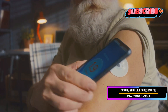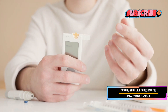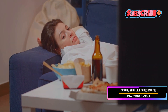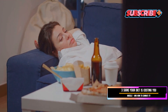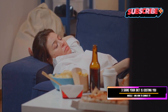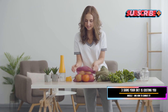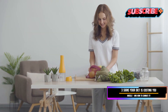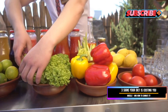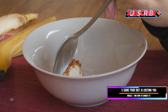Furthermore, extreme dieting can lead to blood sugar fluctuations that wreak havoc on your mood. When you skip meals or consume too many refined carbohydrates, your blood sugar levels spike and then crash, leaving you feeling irritable and anxious. The solution is to focus on nourishing your body with a balanced and sustainable diet that includes plenty of fruits, vegetables, whole grains, lean protein, and healthy fats — foods that provide a steady stream of energy and help stabilize blood sugar levels.